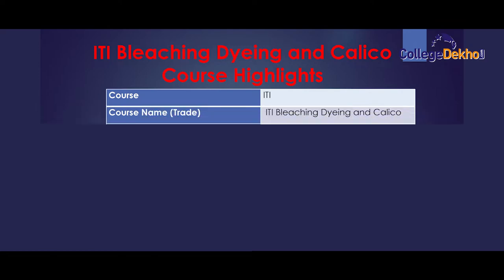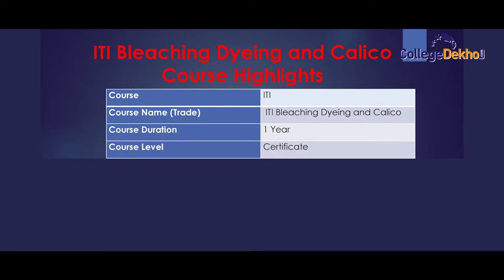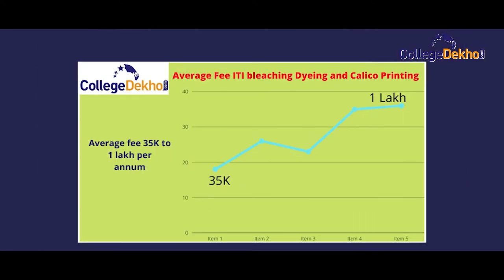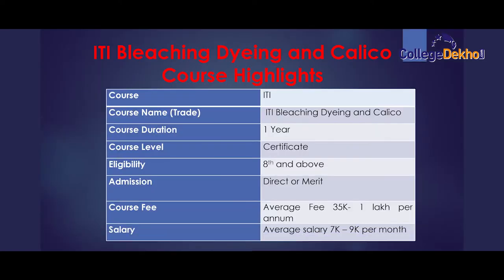Course Name: ITI Bleaching, Dying and Calico Printing. Course Duration: 1 Year. Course Level: Certificate. Eligibility: Class 8–10. Admission: Merit Based and Direct. Average Fee: 35k to 1 lakh per annum. Average Salary: 7k to 9k per month.